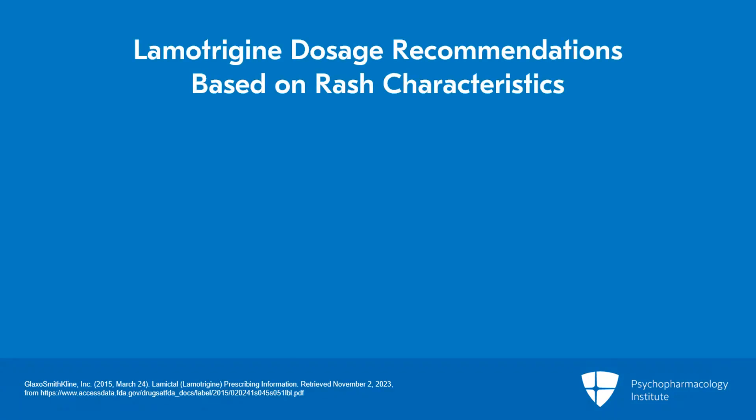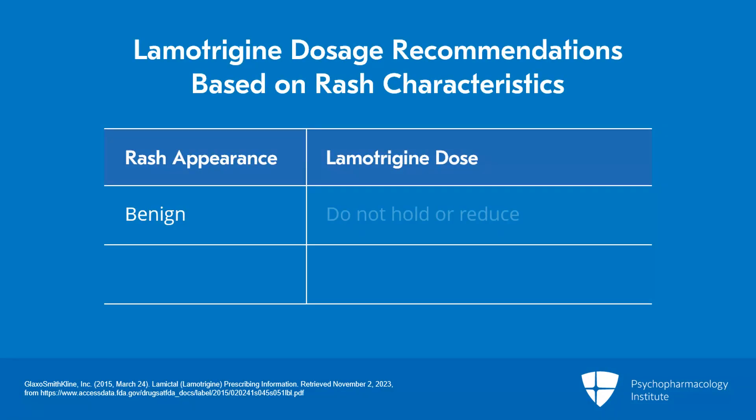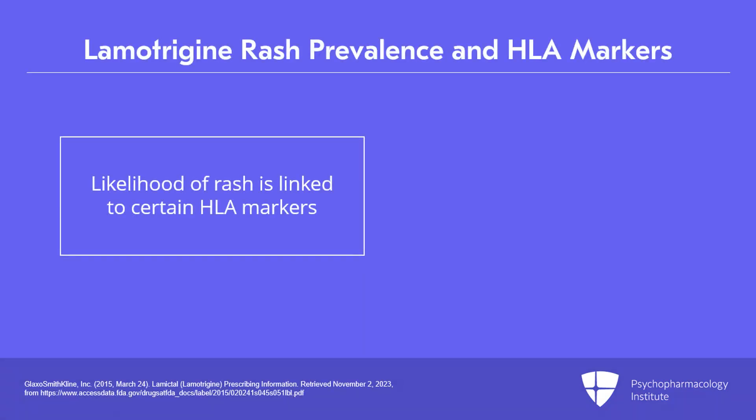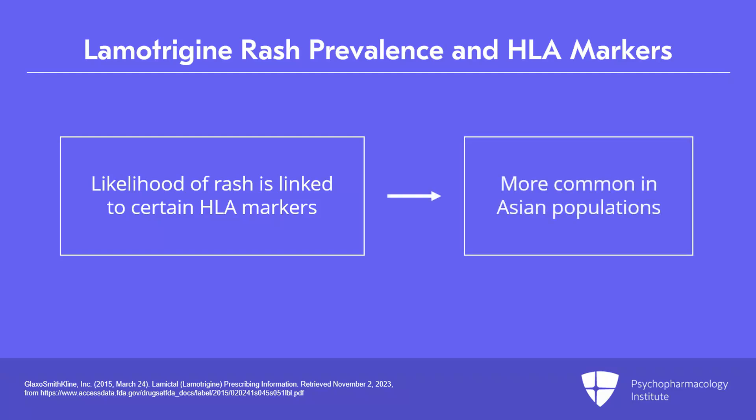If the rash sounds benign and looks benign, patients don't need to do anything in terms of holding or reducing the dose. If the rash sounds concerning, we would advise patients to hold the dose at least until they're examined. Interestingly, the likelihood of rash has been linked to certain HLA markers, and it's more common in some Asian populations. In the U.S., HLA typing is not routine prior to starting lamotrigine, but it is routine in some Asian countries because of the increased risk.